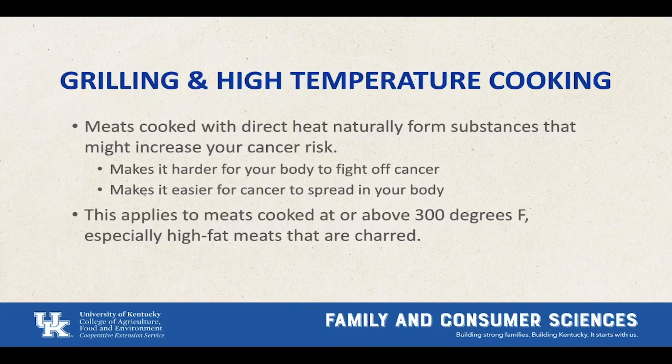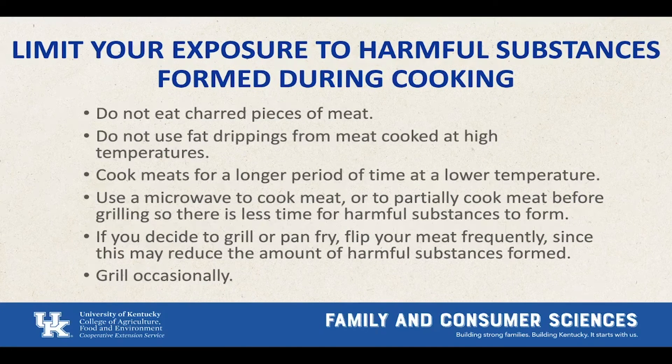This is especially true for high-fat meats like steaks or brisket if you char them. So how can you limit your exposure? Don't eat charred pieces of meat. Do not use fat drippings from meat cooked at high temperatures — looking at you, bacon grease. Cook meats for a longer period of time at a lower temperature — slow and low is better and has less contamination. Use a microwave to partially cook meat before grilling so there's less time for harmful substances to form. If you do grill, flip your meat frequently so it doesn't char, and limit grilling to only occasionally. A slow cooker is a great option — it cooks meat at a low temperature over a longer period of time and is a good choice to limit your exposure to harmful substances.